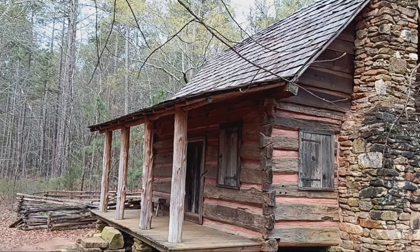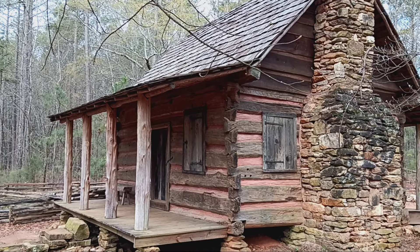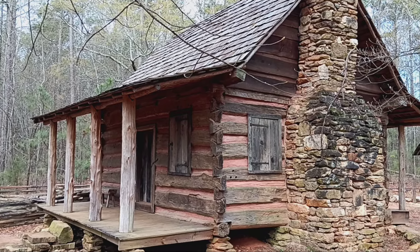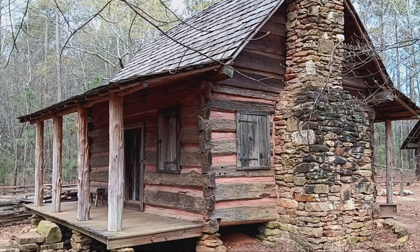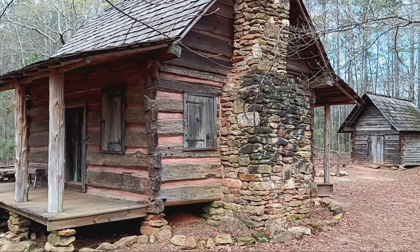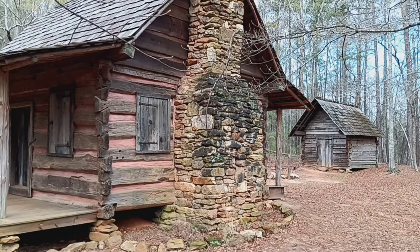Up here the trail runs along part of the old Civil War-era road where some of their artillery was set up. They've moved in a cabin — I think it was built in 1853, moved in from another site. Definitely not original to here, but still interesting to say the least, and some really nice stonework done on that chimney.